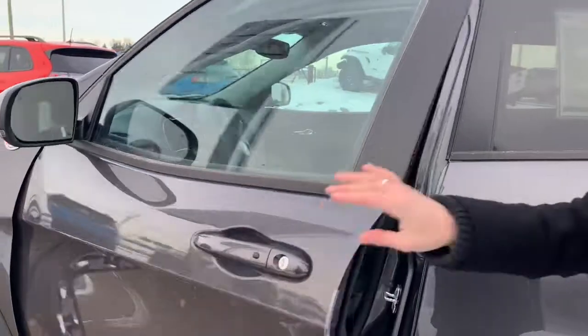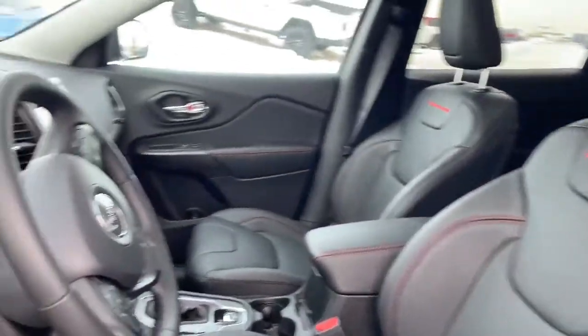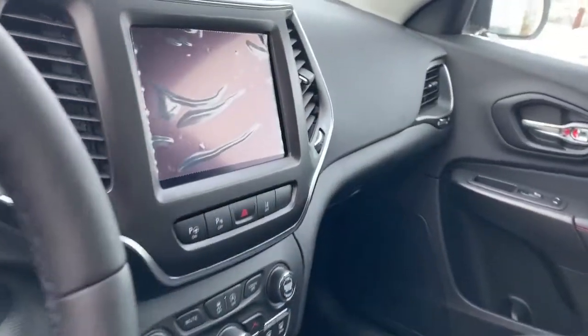Let's take a look inside. You have power driver seat, heated seats, heated steering wheel, panoramic sunroof.